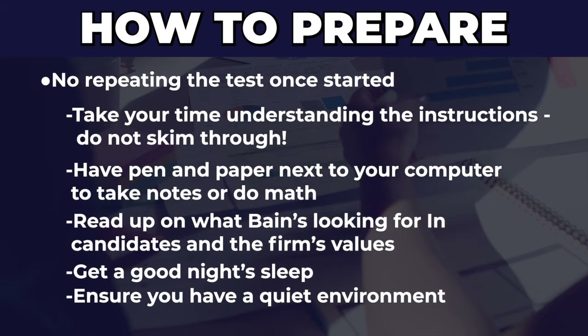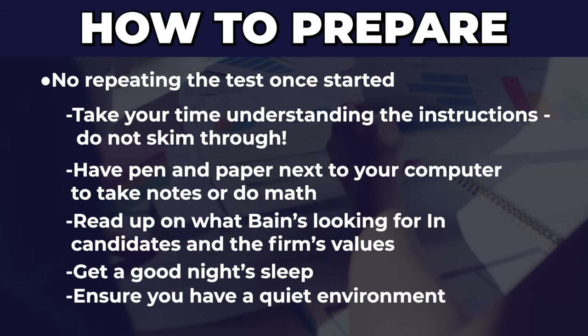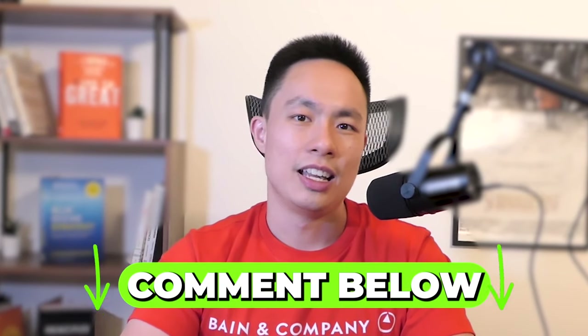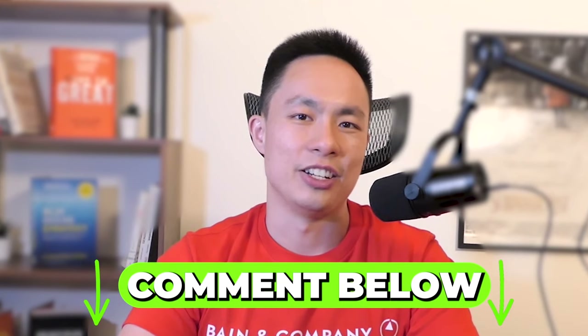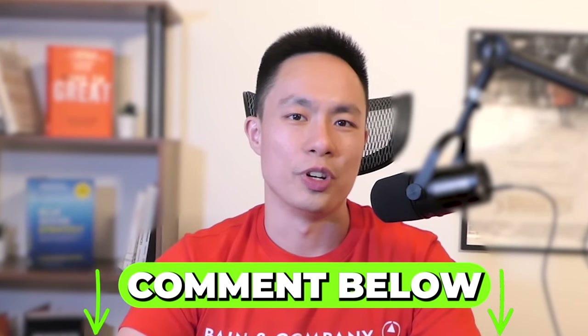If you take all the advice I just listed, you're going to be a lot closer to passing the Bain Sova and one step closer to your Bain offer. If you want more advice on how to pass online assessments like the Bain Sova, comment 'Bain Sova' below in the YouTube video and I'll send you a message with more resources.